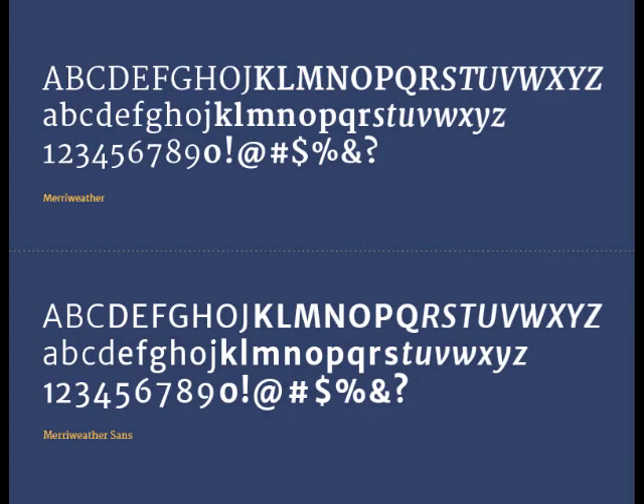For the type palette, we chose Meriwether and Meriwether Sans, a pair of free fonts put out by Google. We chose free fonts because this is a faith-based non-profit and it's important to keep the cost low. Anyone on staff can download them for free and use them in any of their print media. And because they're Google fonts, they're easy to plug in for any web developers working on the project.